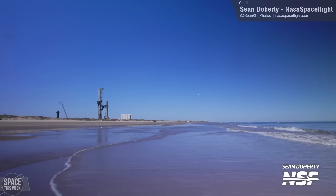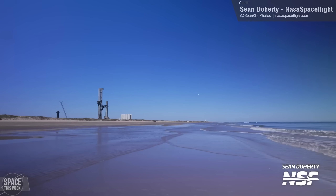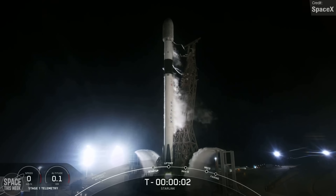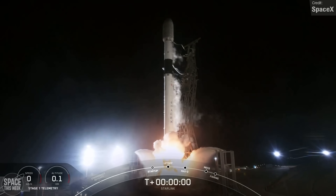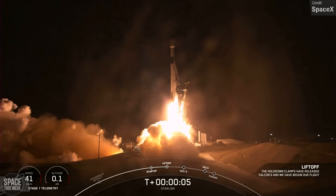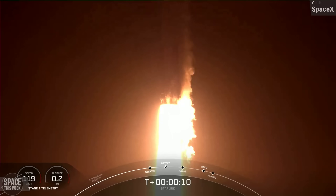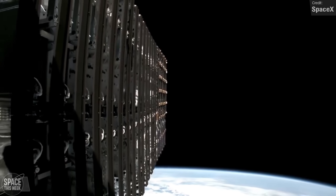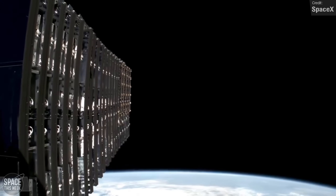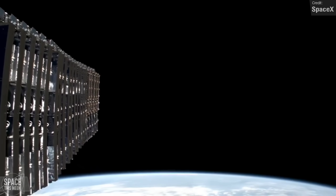SpaceX's Starship always a buzz to discuss, but Falcon was once again hard at work launching payloads to orbit last week, and interesting payloads at that. On Wednesday, we actually saw two Falcon 9 launches. The first took place on the west coast at Vandenberg, where the Falcon 9 lifted off carrying 21 Starlink V2 satellites. But this was no ordinary Starlink V2 launch — among the satellites, which you can see successfully deploying here, were six with direct-to-cell capability, meaning mobile phones can connect to them directly with no dish required.